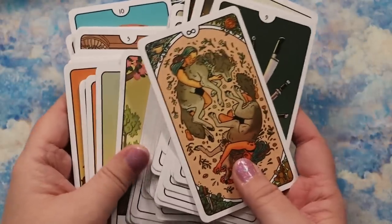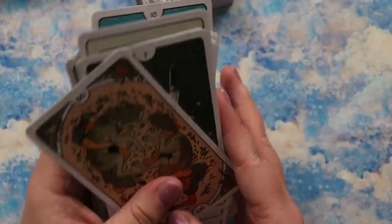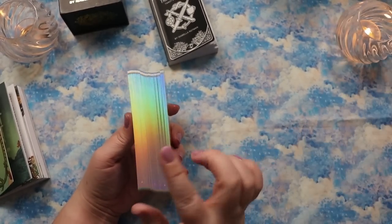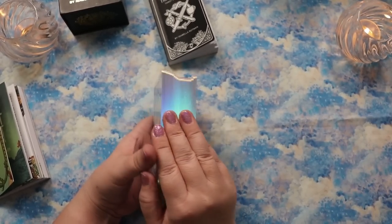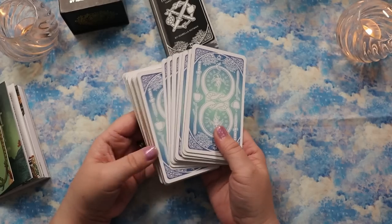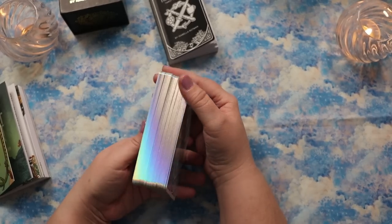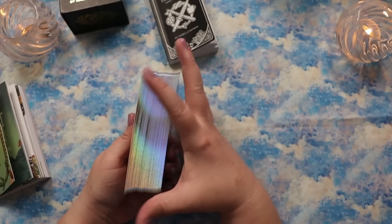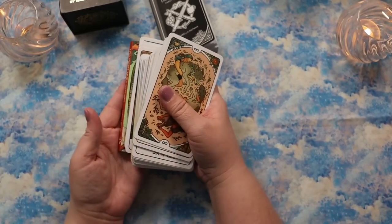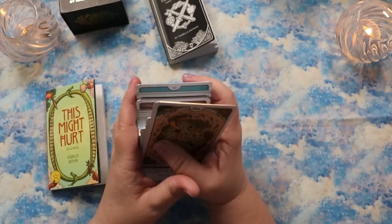I believe the non-special-edition version of the mass market deck does not have the holographic edges — so if that's important to you, snap up the special edition. The mass market edition is otherwise identical as far as the box, cards, and guidebook are concerned.